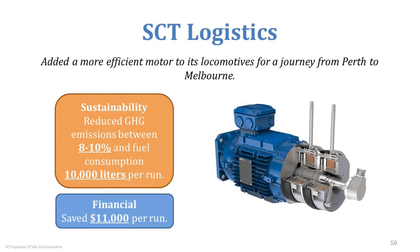It goes beyond shipping by air or road — a lot of freight still moves by train. SCT Logistics found a way to install a more fuel-efficient motor in its locomotives running from Perth to Melbourne across Australia. They found savings of close to $11,000 per run just by addressing the efficiency of the locomotive engine, and this reduced their greenhouse gas emissions by about 8–10% and their fuel consumption by 10,000 liters per run.